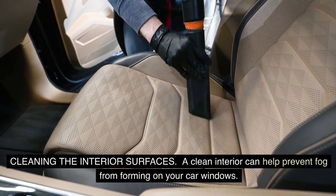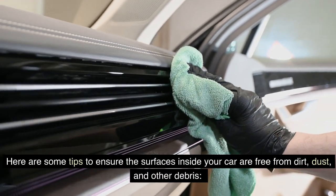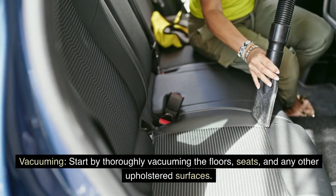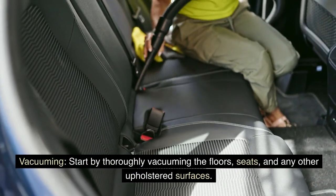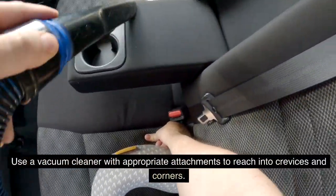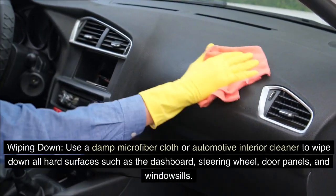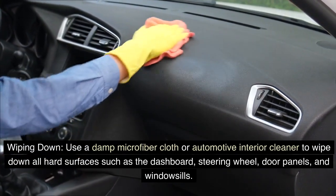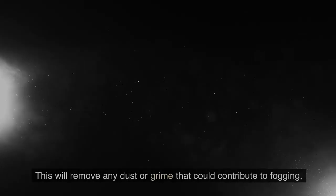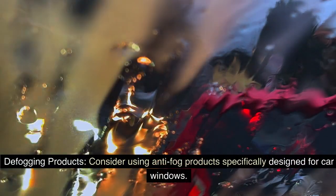Cleaning the interior surfaces: a clean interior can help prevent fog from forming on your car windows. Start by thoroughly vacuuming the floors, seats, and upholstered surfaces. Then use a damp microfiber cloth or automotive interior cleaner to wipe down all hard surfaces such as the dashboard, steering wheel, door panels, and windowsills to remove any dust or grime that could contribute to fogging.